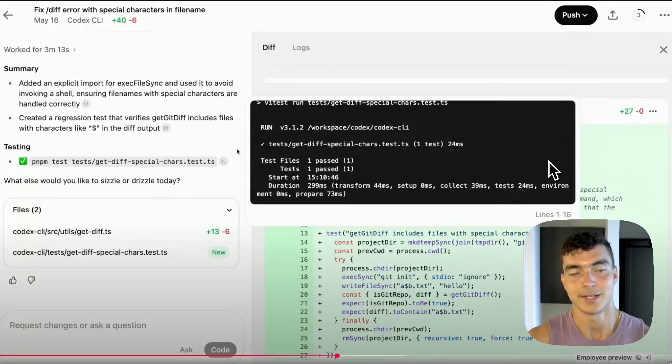This is what's going to set Codex leaps and bounds ahead of Cursor. For this to be able to run in the cloud so you can leave the laptop, to have its own test for the changes it made, to run that test and see results — and then click push to add it to your repo — that's completely game-changing. The changes are already better than models we previously had, plus tests that verify them. It's going to completely shift software engineering.